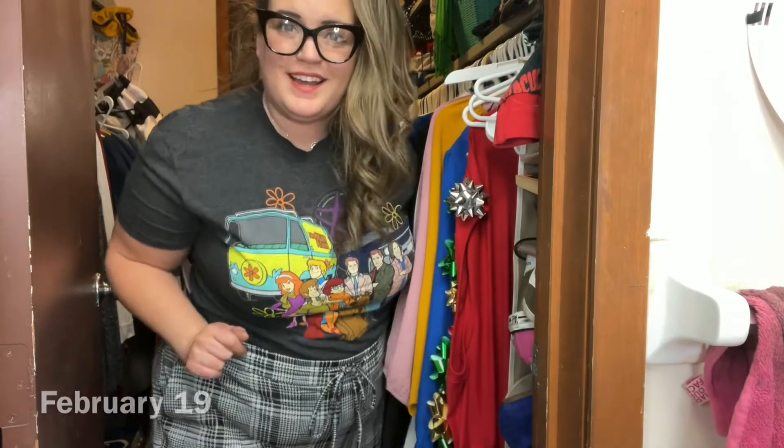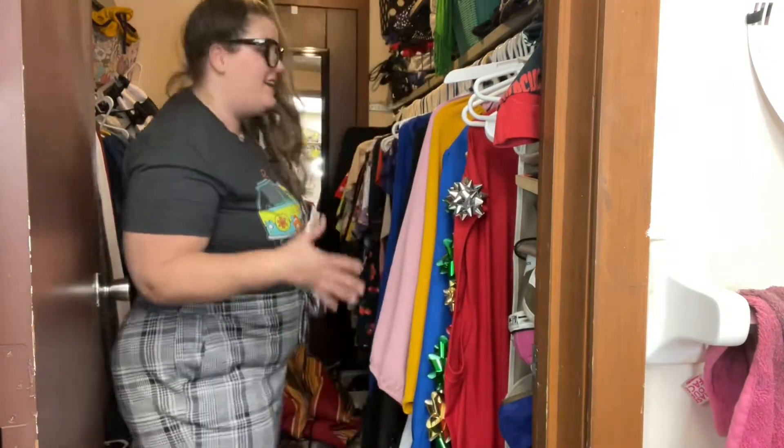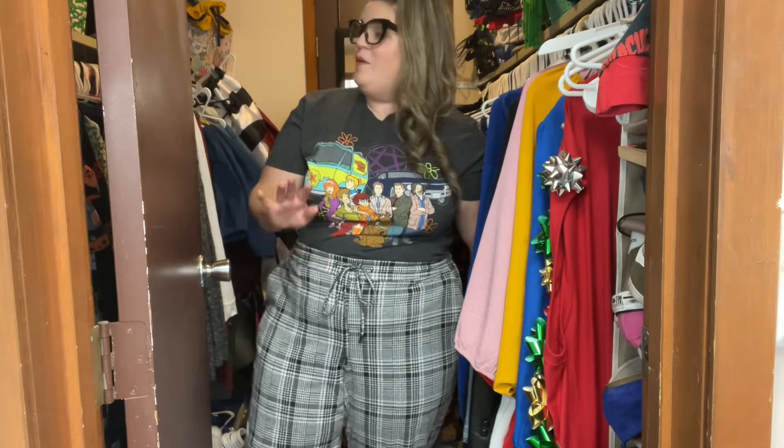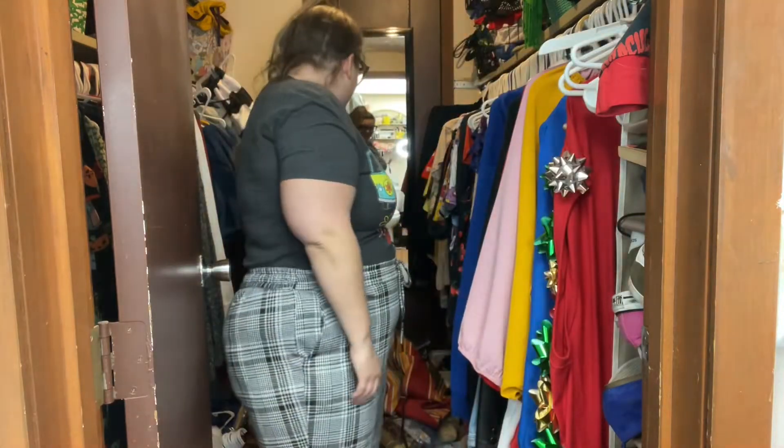Hello, happy Friday, and welcome to the complete disaster zone that is my closet right now. You guys know the drill with daily vlogging — not every day is an exciting one, and I have been putting off taking care of this closet for far too long. It's driving me crazy. I need to get things reorganized, I need to put things back where they're supposed to go. I have bags I have not unpacked since, like, October. I wish that was an exaggeration and it is not. That's what we're doing tonight, guys.